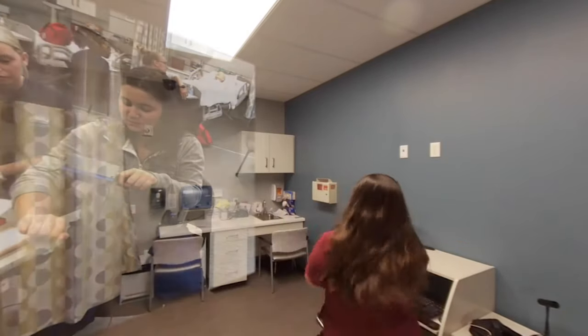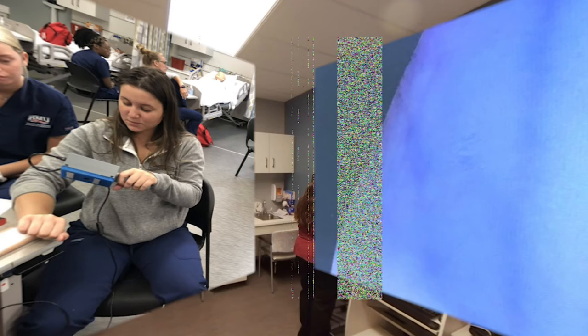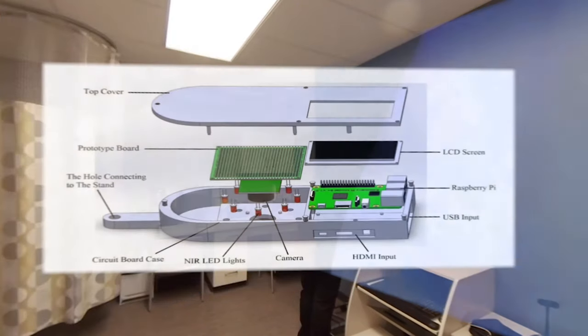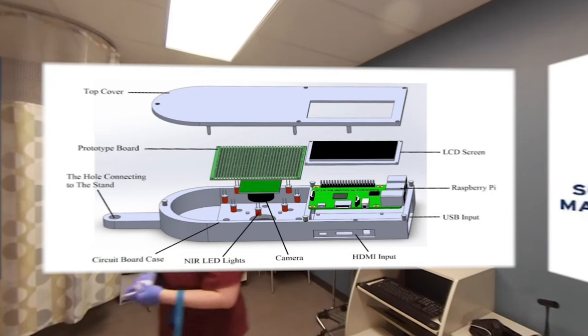The RMU vein finder uses near infrared light to illuminate veins, allowing a suitable vein to be located for IV insertion or phlebotomy, which can be challenging in some patients due to age, skin color, or existing medical conditions. This low-cost device was developed through a collaboration between Robert Morris University's nursing and engineering programs.